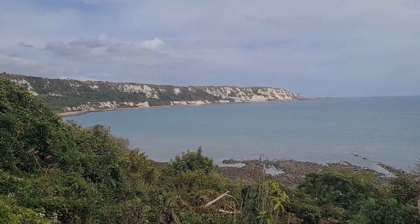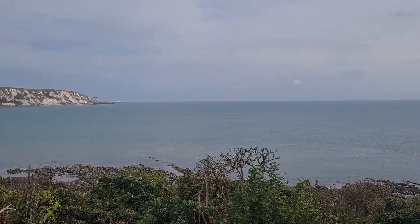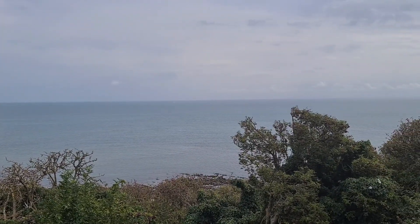The coast of Kent here in England, so close to France. In fact, just 21 miles separates England from France. Down there is Calais.